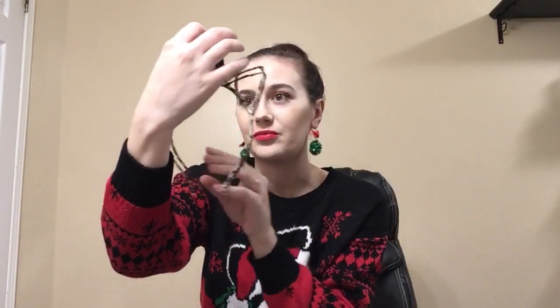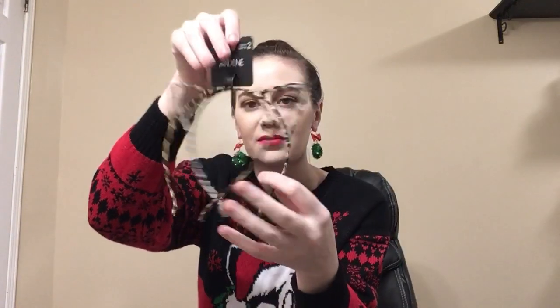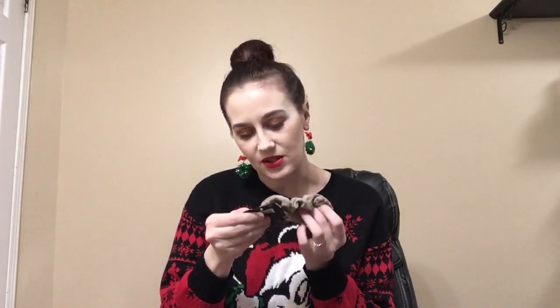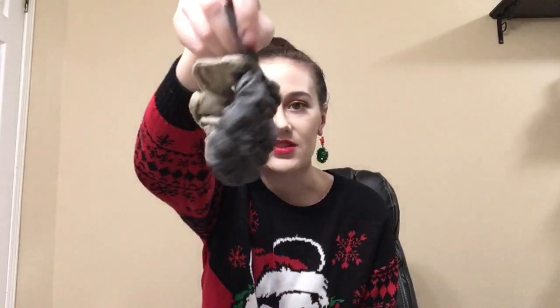Oh, these are so cute — I got these cat ear headbands. There are two of them, they're so cute. I like these scrunchies — I'll probably use these. Oh, this is cute: it's a ring. It's size 8. Very cute.